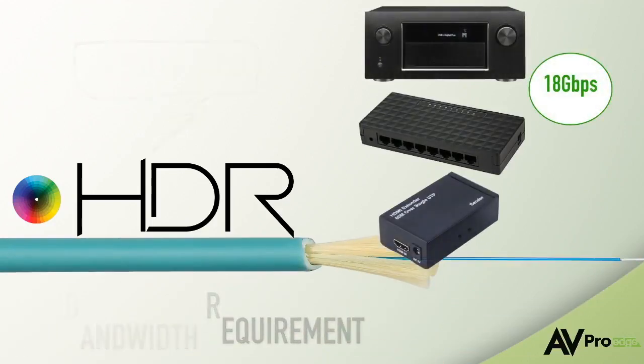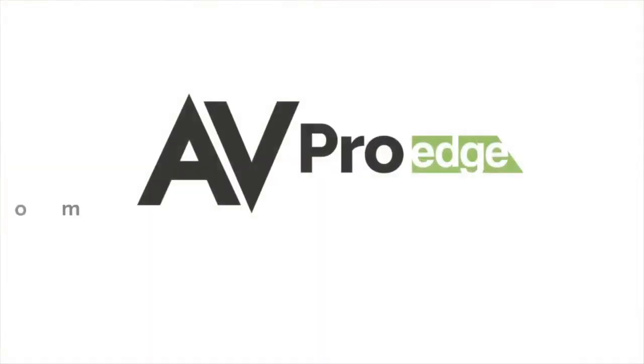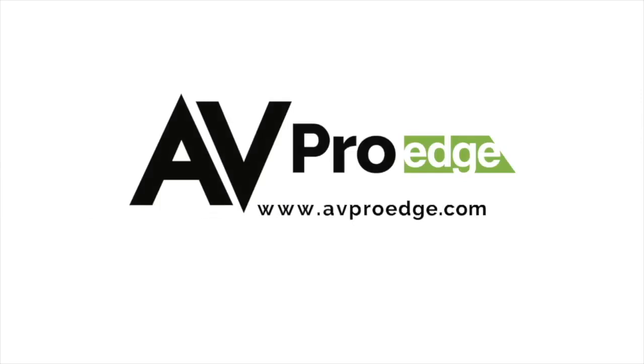So do make sure you work with products which can handle HDR. For more information, visit AVProEdge.com — always on the cutting edge.